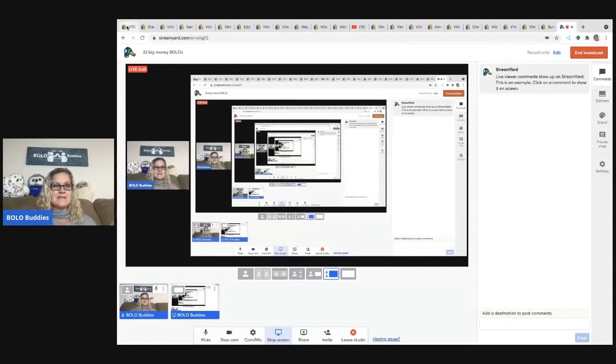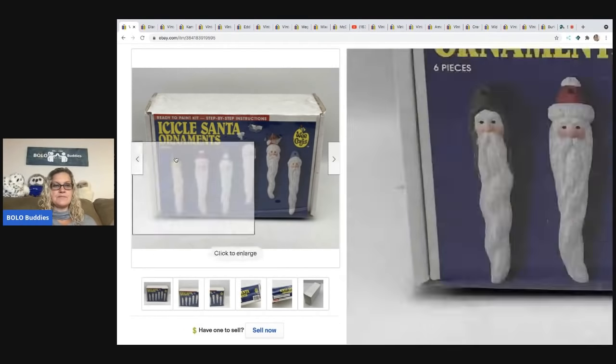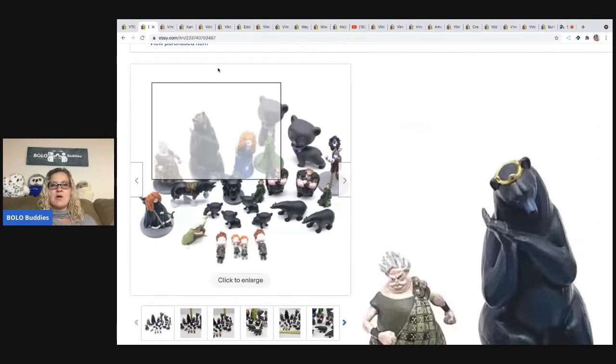The first item is a lower-end big money bolo — WeeCrafts Santa Clauses, ready to paint. I sold these for a best offer of $35; the buyer was all in for $51.12 with tax and shipping. Arts and crafts can be good to sell, sometimes long tail. This came from an estate sale and I paid two dollars for it — it was new old stock.